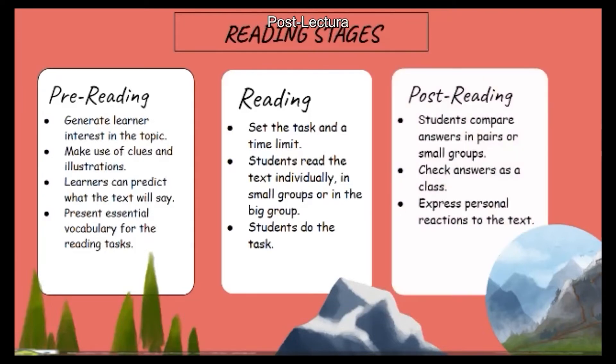Post-reading: after doing the task, students will compare their answers in pairs or small groups. They can also check the answers as a class. Finally, they can express their personal reactions to the text, giving opinions or comments based on the article.